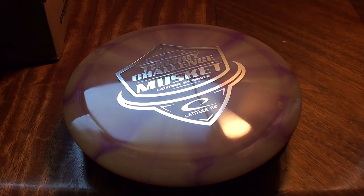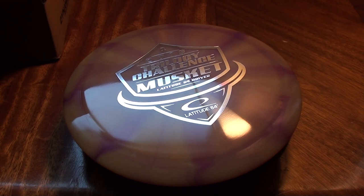Thanks to all you guys for watching. Big thank you to Dynamic Discs for continuing to support me and hook me up with this great plastic to test and review for you guys. I'll check you all very soon — cheers.